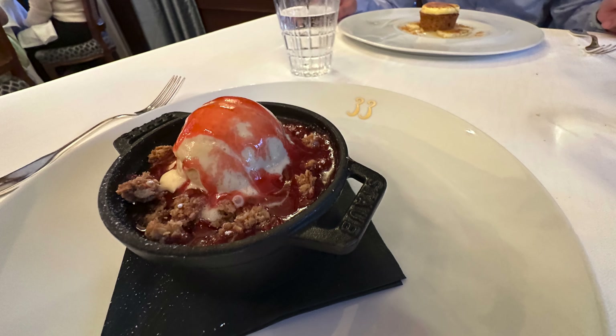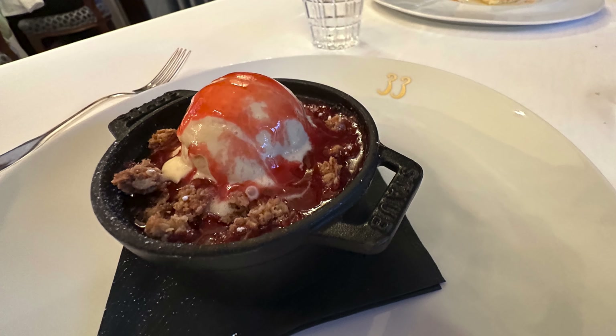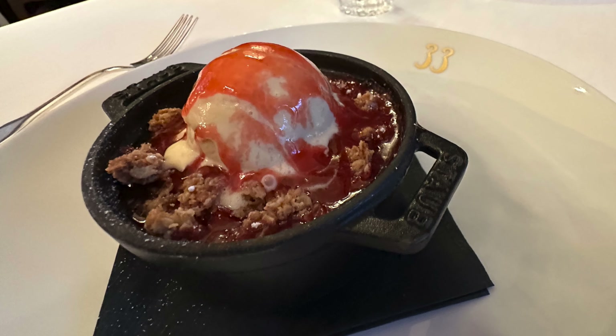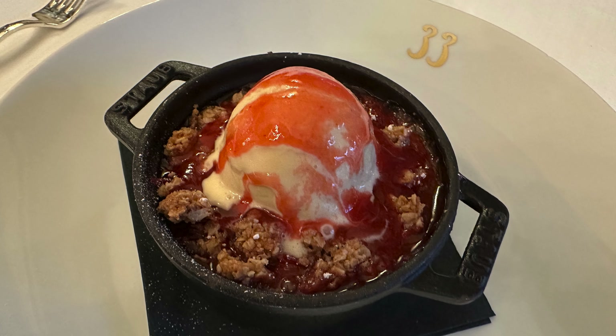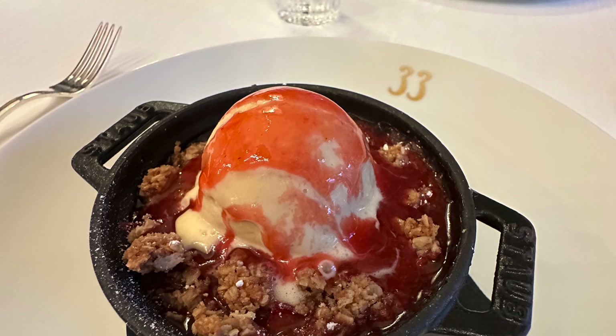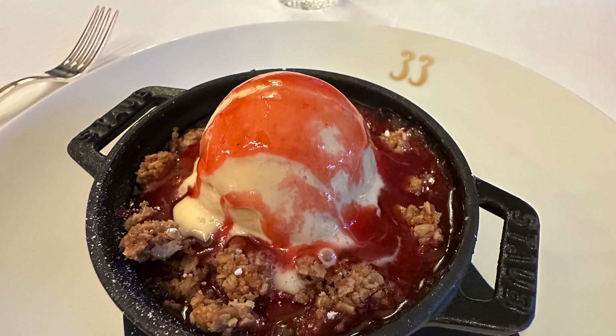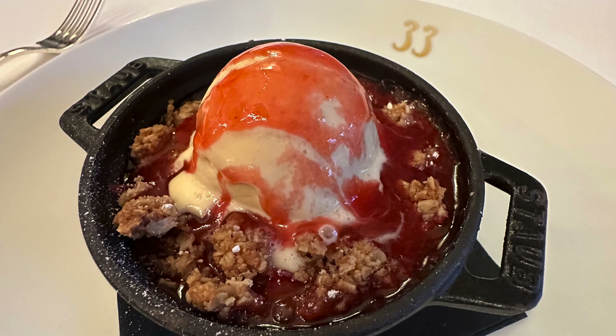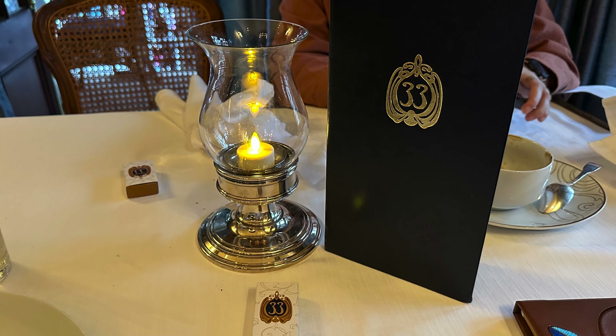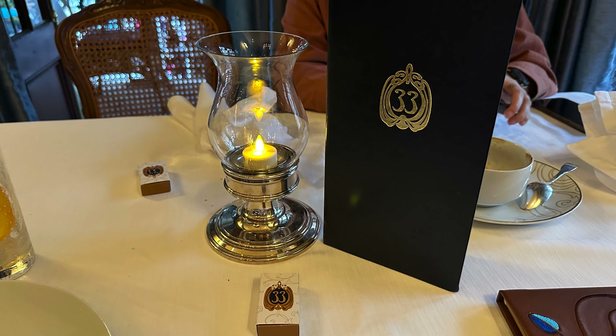Last but not least, it is dessert time with the strawberry rhubarb crisp, sour cream ice cream, and brown butter streusel. I dig in a little too quickly and the hot part of it definitely caught me off guard. However, I really love all the different flavors going on here and the way the cold ice cream goes with the warm streusel. At this point I'm feeling stuffed, so we pay the bill and walk back out toward the front of the restaurant.